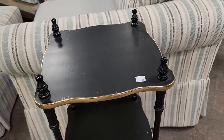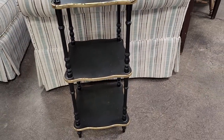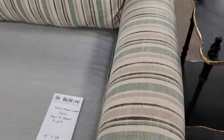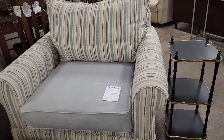Here's a small table for $8 — I would use this as a plant stand. And look at this chair — it feels so good, it feels like a tweed material. It's $65 and you get the chair and the ottoman to go with it.